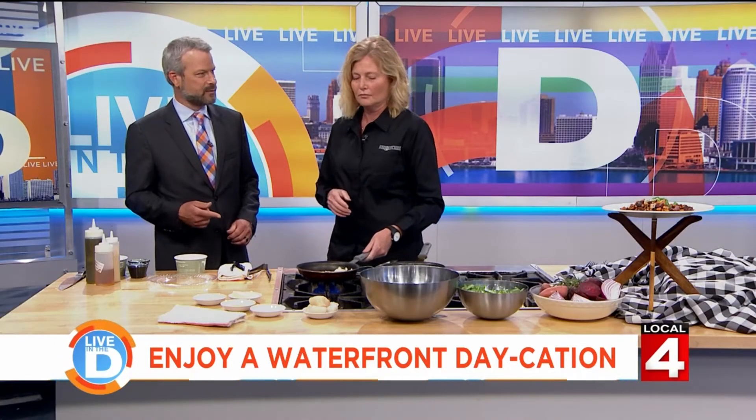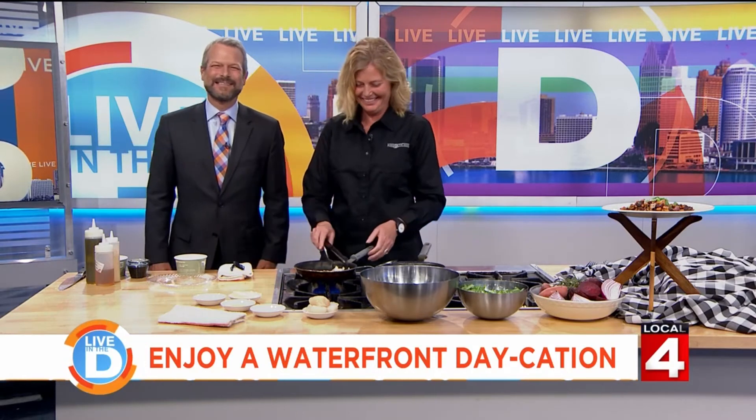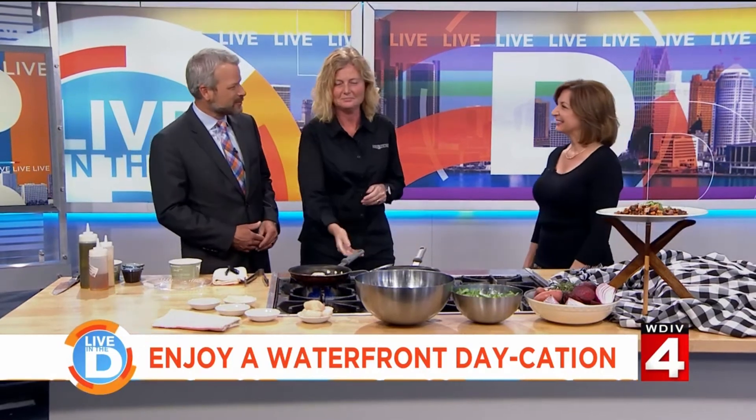What happens if you overcook a scallop? Is it rubbery? Start over. Go to the store and get more scallops — she didn't even hesitate! As we continue to not overcook our scallops, we'd like to introduce Kathy Verton. She's the owner of the Inn on Water Street. Come on in here, Kathy. Good to see you. Thanks for having us. Welcome to our studios in lovely downtown Detroit.